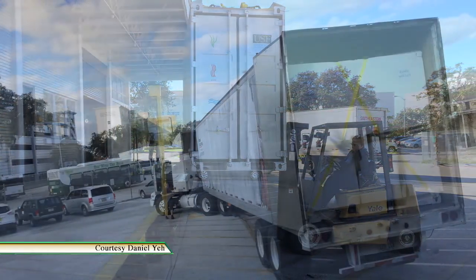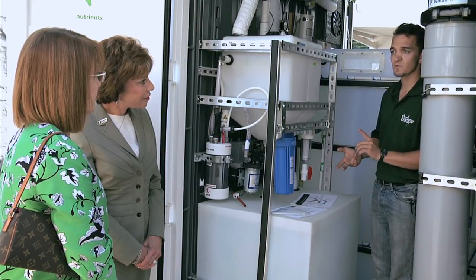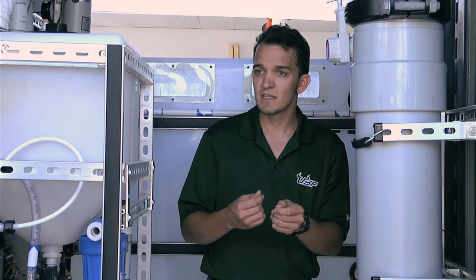Before the system was boxed up and sent on its month-long journey to India, USF executives got a chance to see the new generator for themselves. Water issues are something that USF is particularly strong in, whether it's freshwater or saltwater.